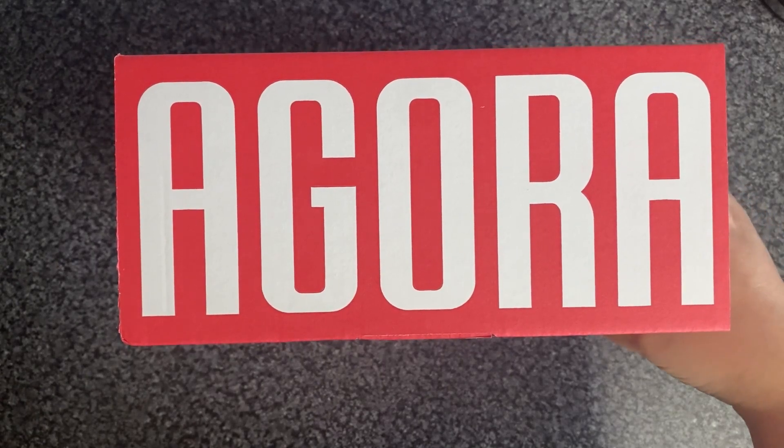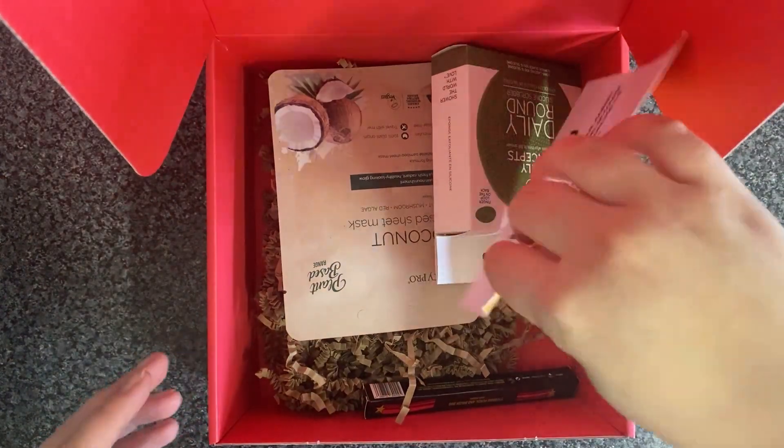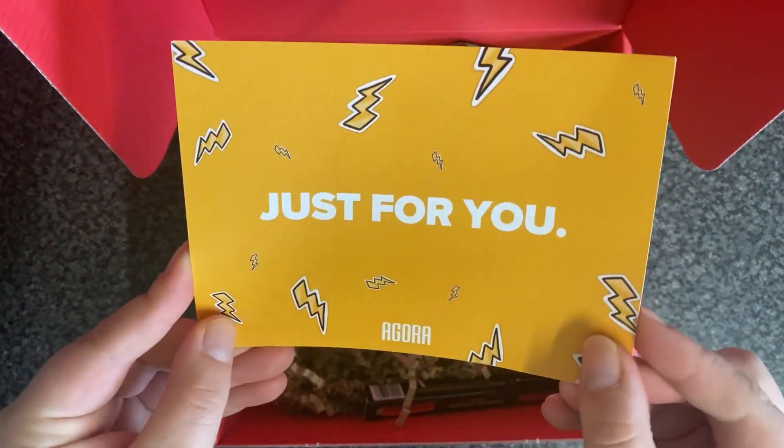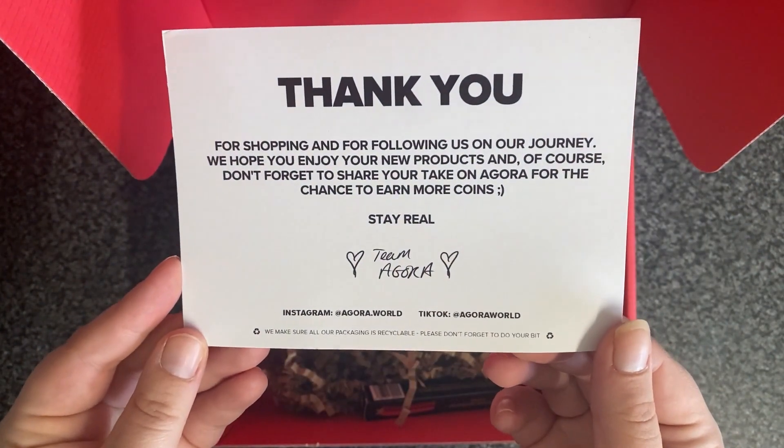Hi everyone, this is just an Agora £5 Lucky Dip box today. Let's see what goodies we got for £5 — these boxes are meant to be worth £30. Inside we have a Just For You card which says thank you for shopping and following.